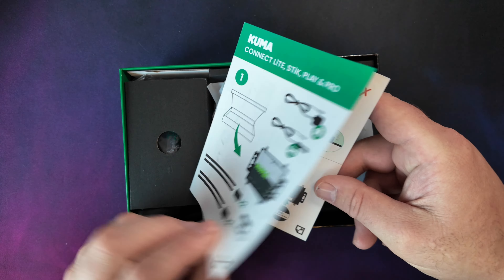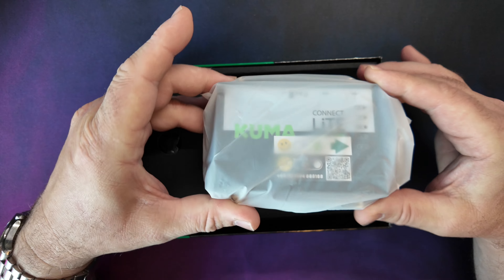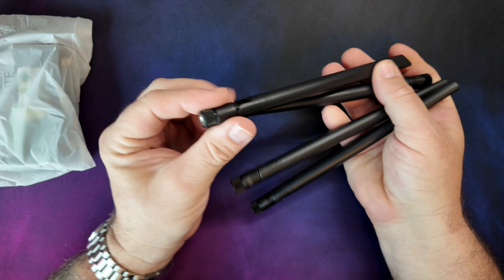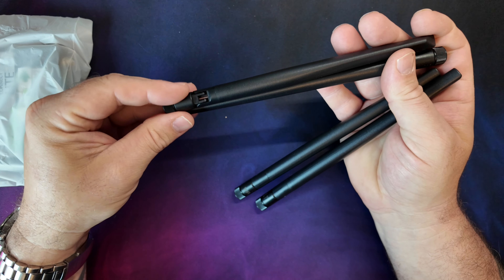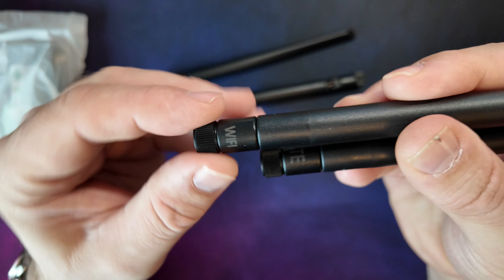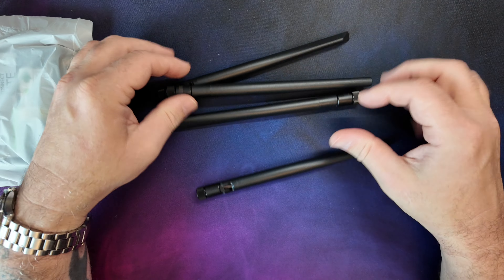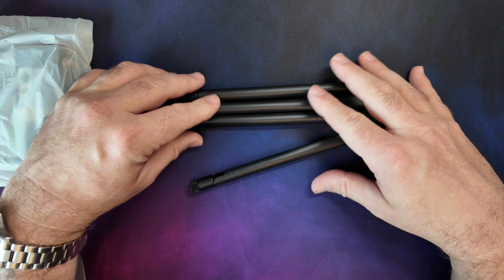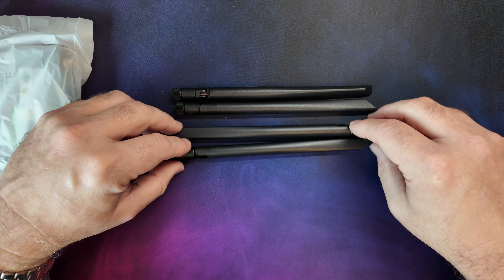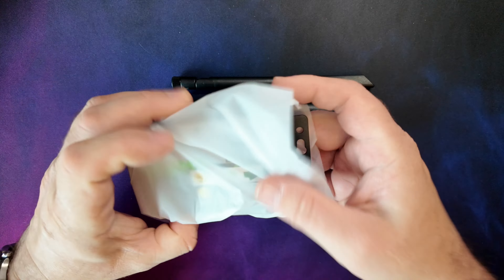Opening up the box, the first thing we see is some instructions for how to set up the device. Next is the router itself, and then four antennas on SMA connectors — two for the LTE 4G and two for the Wi-Fi. You can see on them one says Wi-Fi and one says LTE, so we need to make sure we get the right ones. We'll be using the Wi-Fi ones in our build, but the LTE ones we're replacing with our external antenna. If you don't want to use an external antenna, these LTE antennas connected to the router are one of your options.